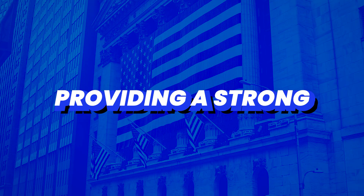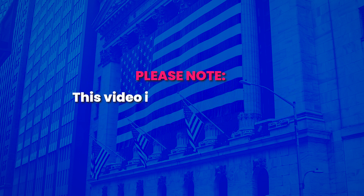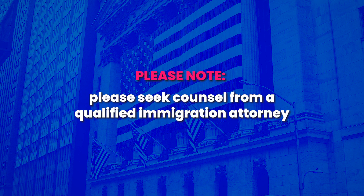I'm here today to provide five tips for providing a strong marriage-based green card case. Please note this video is not to be construed as legal advice. If you do require legal advice, please seek counsel from a qualified immigration attorney.